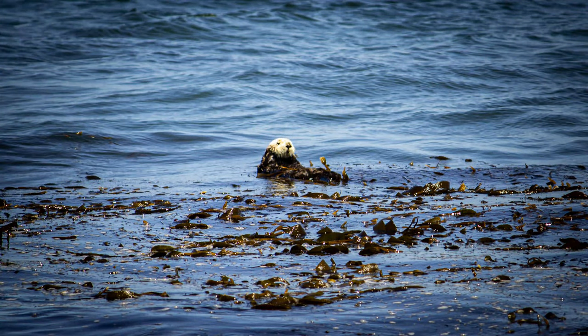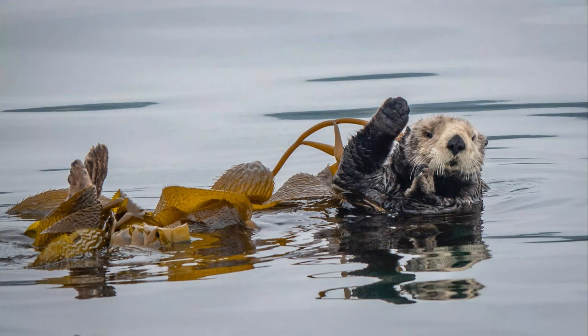Sea otters may fascinate us with their diving, playing, and other antics, but they also have a close relationship with kelp forests. Kelp forests help sea otters by providing habitat for them. At the same time, sea otters help kelp forests.